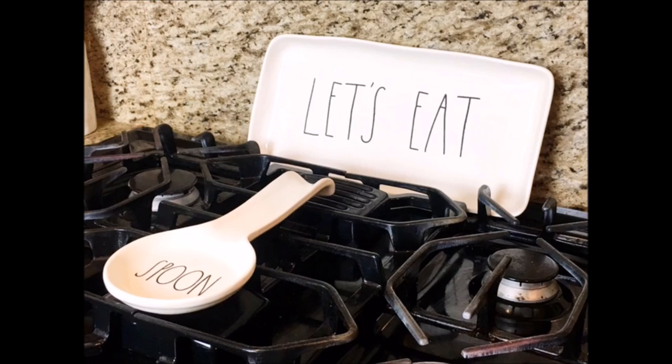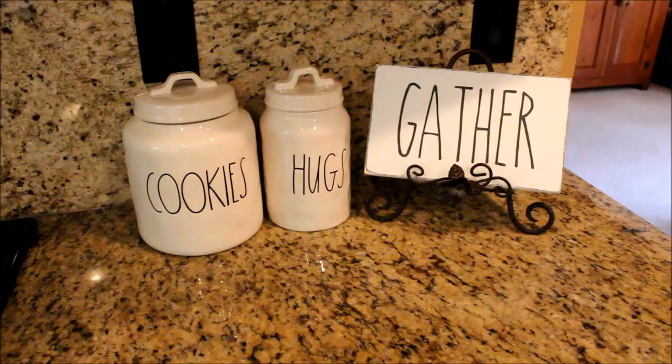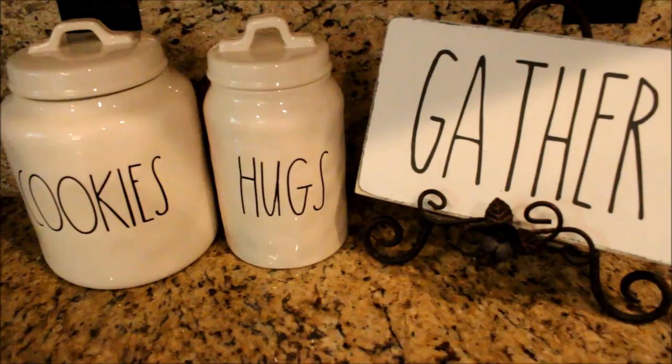Here I have the Holy Grail of all Ray Dunn pieces — the cookie canister. This was a birthday gift, so I'm not sure how they acquired it. But alongside that, I have the Hugs canister that was also a gift, and this cute sign I found on Amazon. I'll leave a link down below if I can find one.